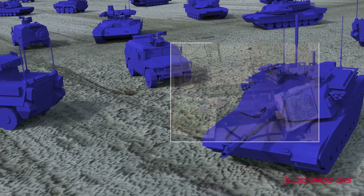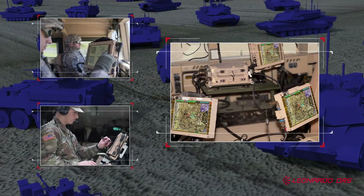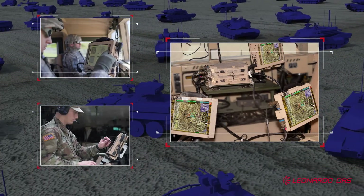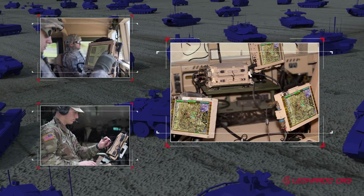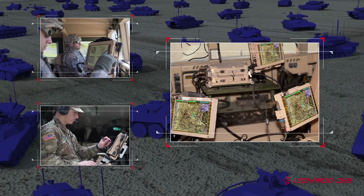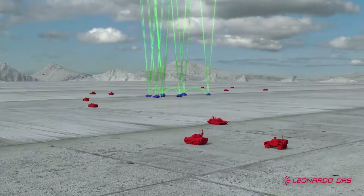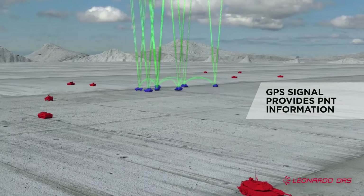Right now, the DRS data distribution unit, Expandable 2, is in hundreds of thousands of tactical vehicles. This computing server acts as the central nervous system for powering tactical interfaces. The DDU-X2 houses the devices that receive GPS signals and distribute the PNT information to nearby receivers.